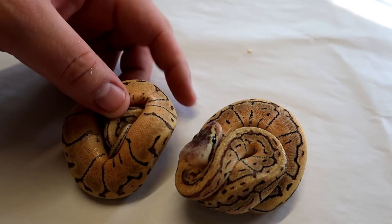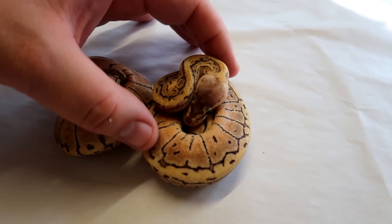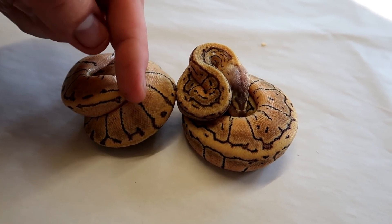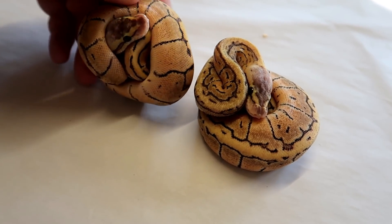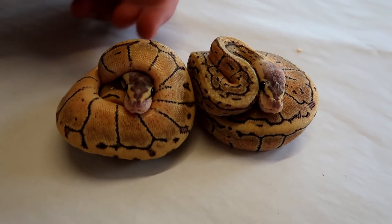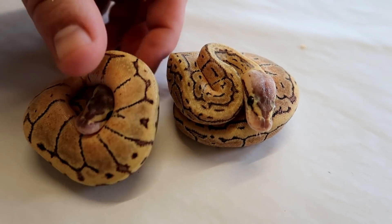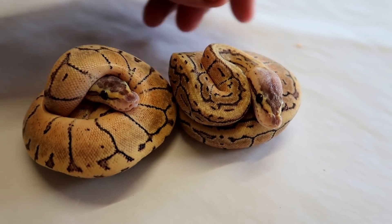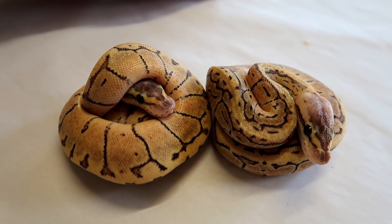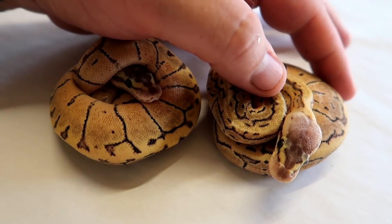Here are what I'm calling our firefly pinstripes — so they're fire pastel and pinstripe, no leopard in these. You can really see the pinstripes are extended down the length of the body, still nice and thin, just how you'd expect a typical pinstripe. But they've got a really cool colour as well. First time I've produced firefly pins — I've produced many lemon blasts but these come out completely different. So I'm confident these are firefly pinstripes — fire pastel pinstripe. That's a little male on the left and a little female on the right.